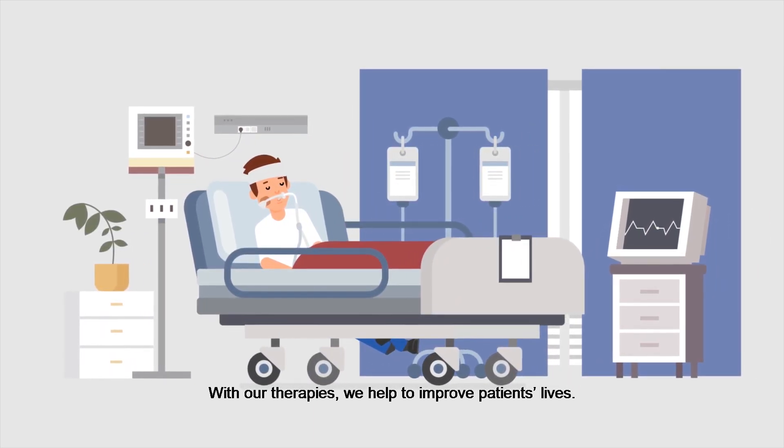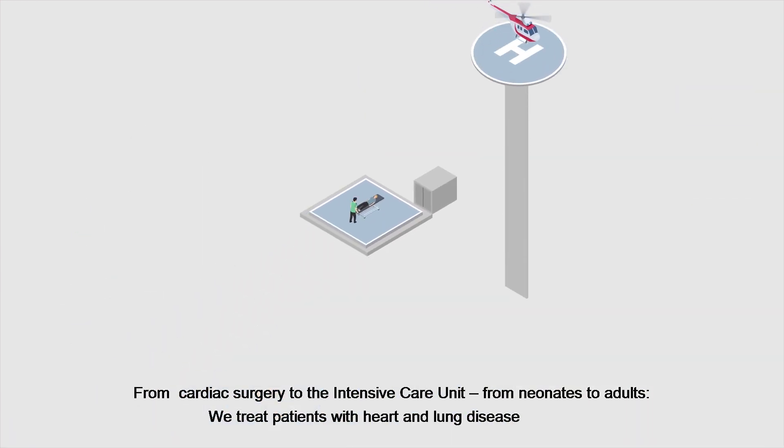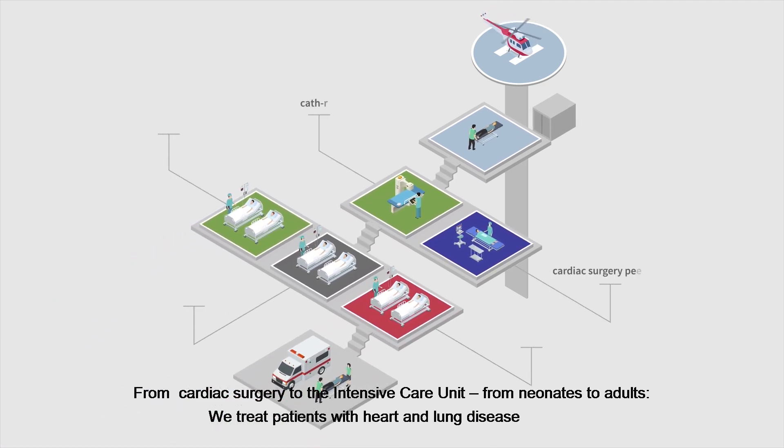With our therapies, we help to improve patients' lives. From cardiac surgery to the intensive care unit, from neonates to adults, we treat patients with heart and lung disease.